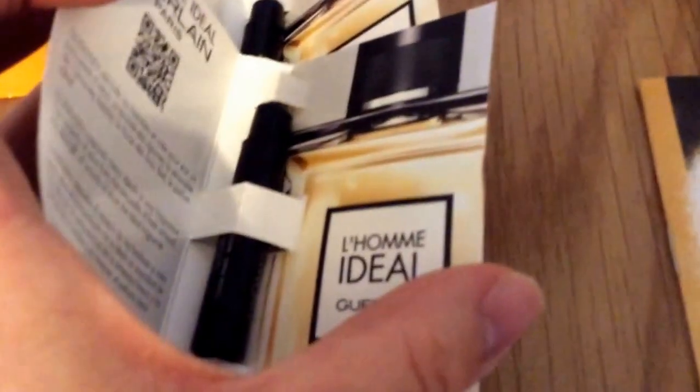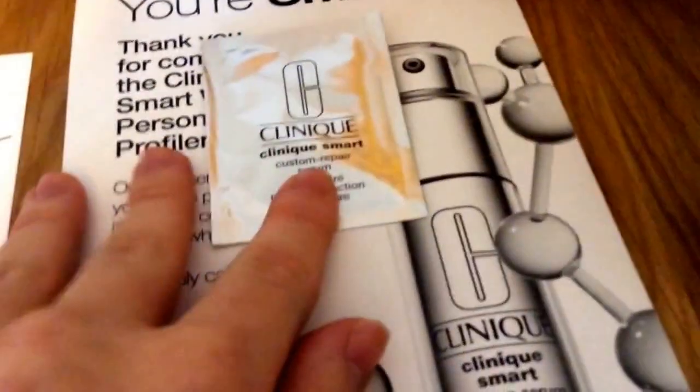These are actually aftershaves. I can't remember where these come from — I'll try and find the link. It's quite nice to get aftershave because normally it's perfume, so that's good. That's another Clinique sample — I've had that before. I'm not sure where that's come from again; it's just a little sachet sample.